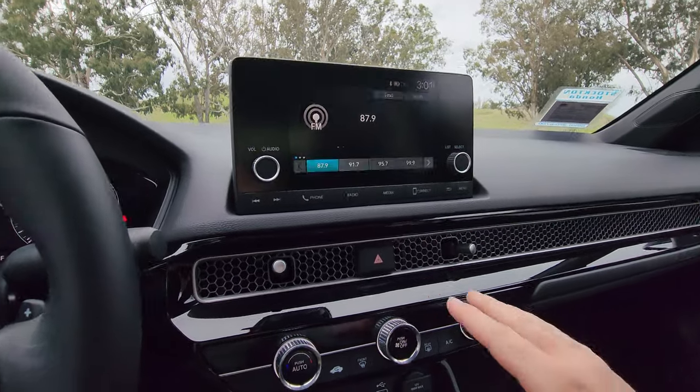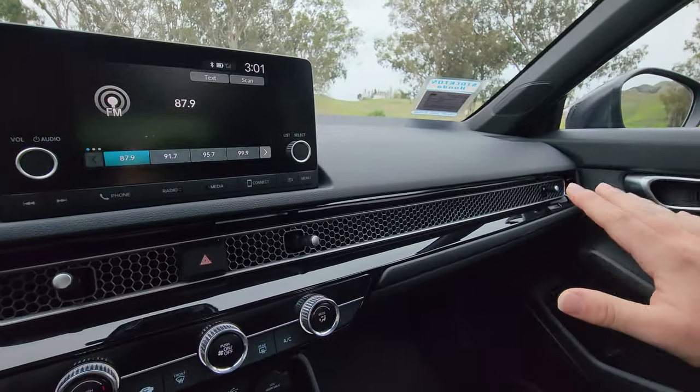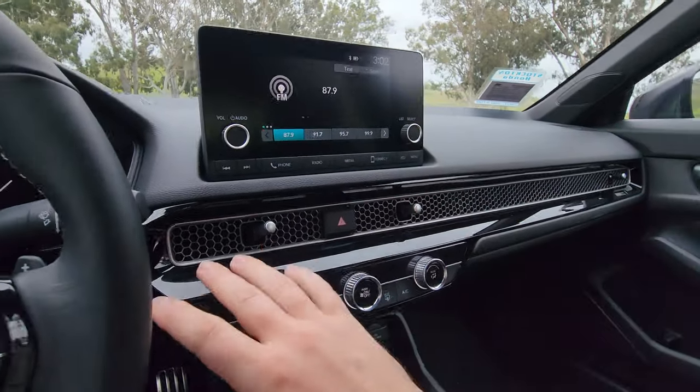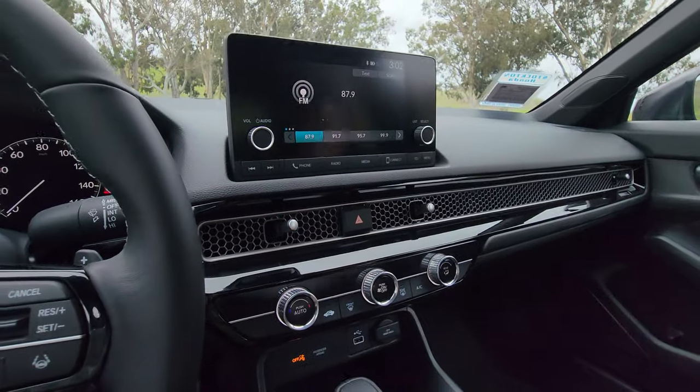Right below the screen, we have emergency lights and a huge air vent that stretches all the way to the passenger side. There are sticks to help direct the airflow. One of my favorite things about this new Honda Civic is this honeycomb design — I think it looks really nice.